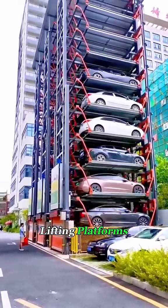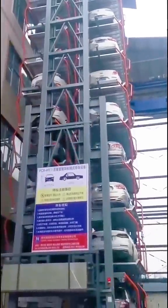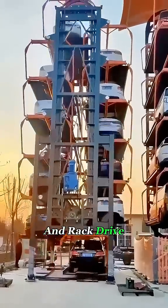Inside, it has lifting platforms, sliding tracks, and even robotic arms that handle the cars. The whole system runs on hydraulics or a gear and rack drive.